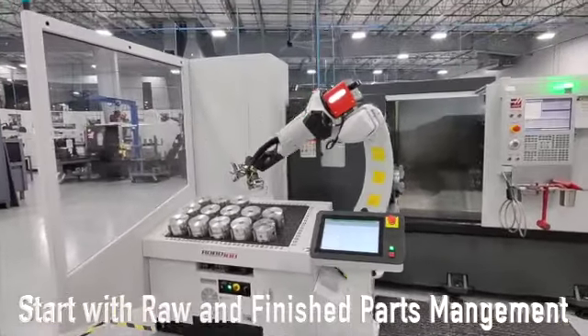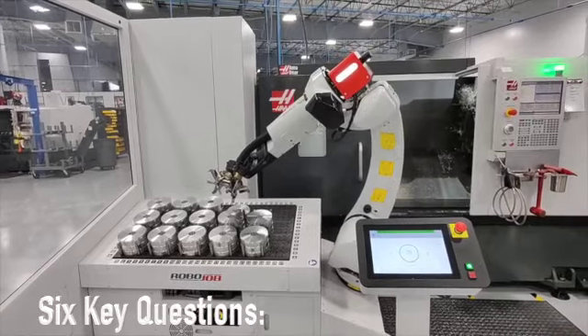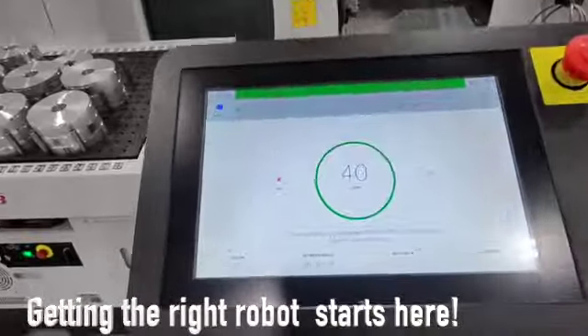The place to start is a look at raw and finished parts management. These are the 6 key questions you'll need to ask, because getting the right robot for your operation starts right here.